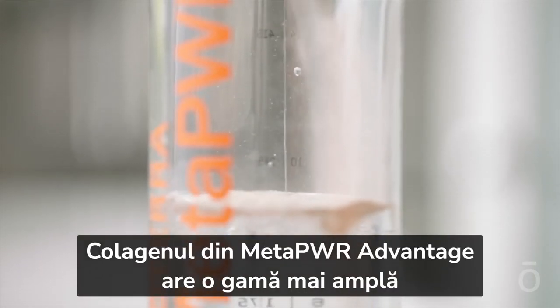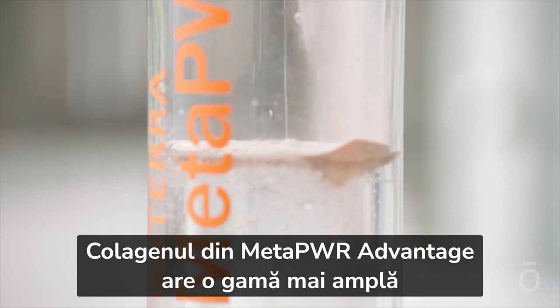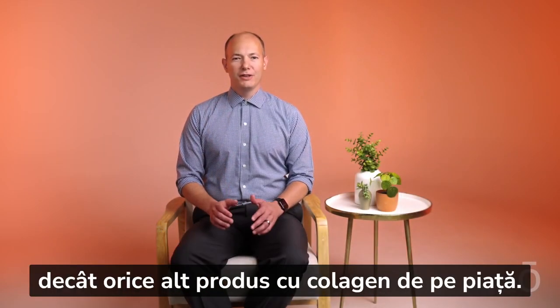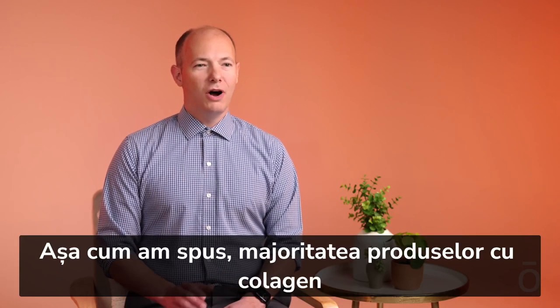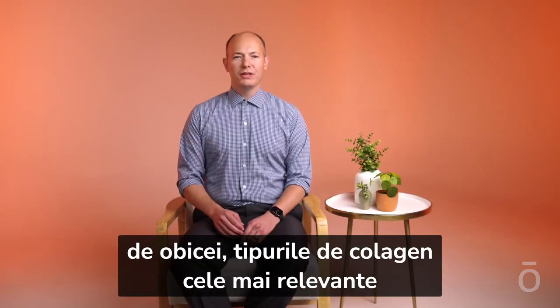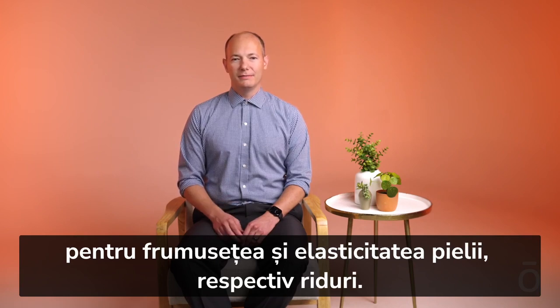The collagen in MetaPower Advantage has both a greater breadth of benefits and comes in a more convenient form than any other product on the market. Most collagen products only feature one or two collagen peptide types, usually the collagen types that are most relevant to skin beauty, elasticity, and wrinkles.